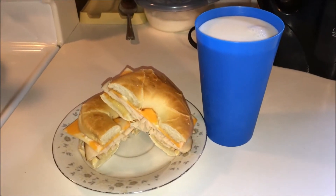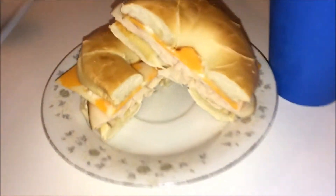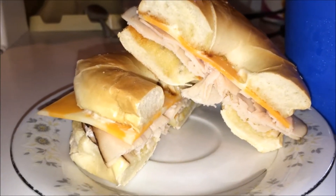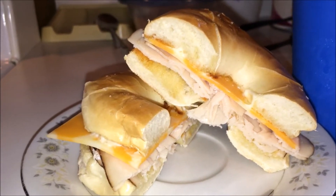Hey guys, welcome back! So today for breakfast I decided to toast a bagel with a little bit of mayo, and I put a few slices of turkey in there and a slice of marbled cheese. This was super yummy — I've never made it before but it was so good.